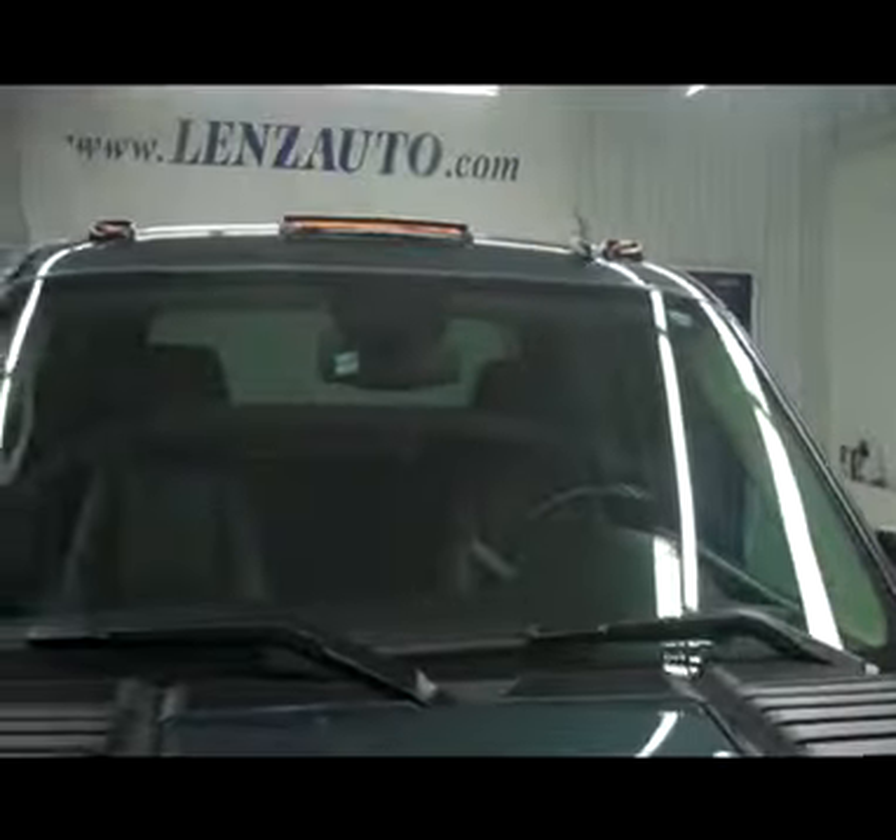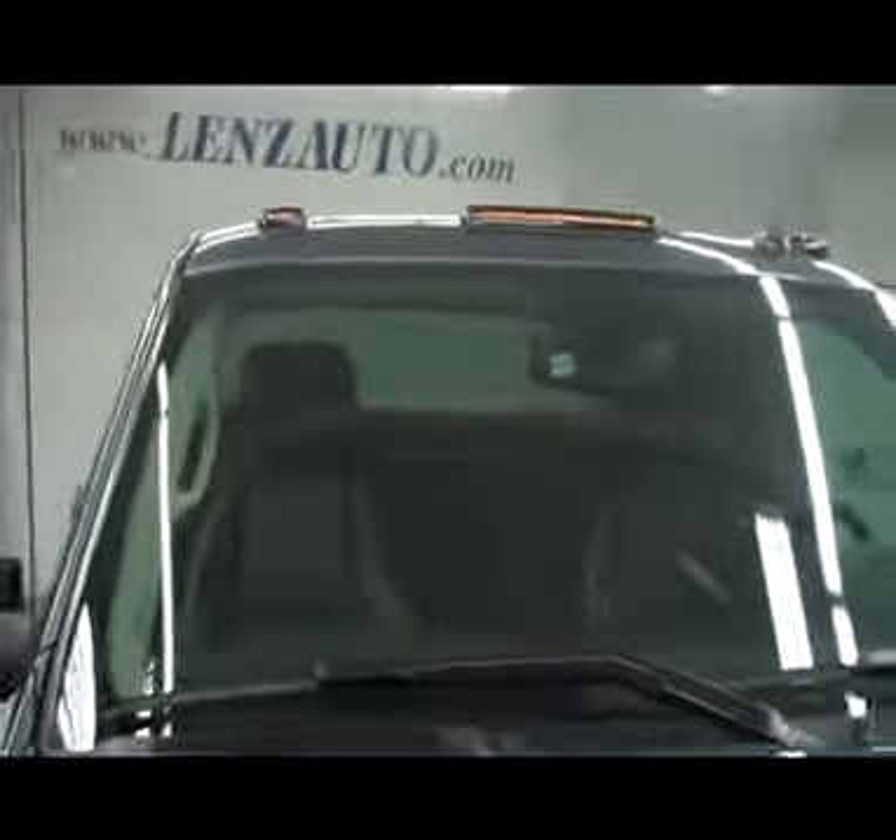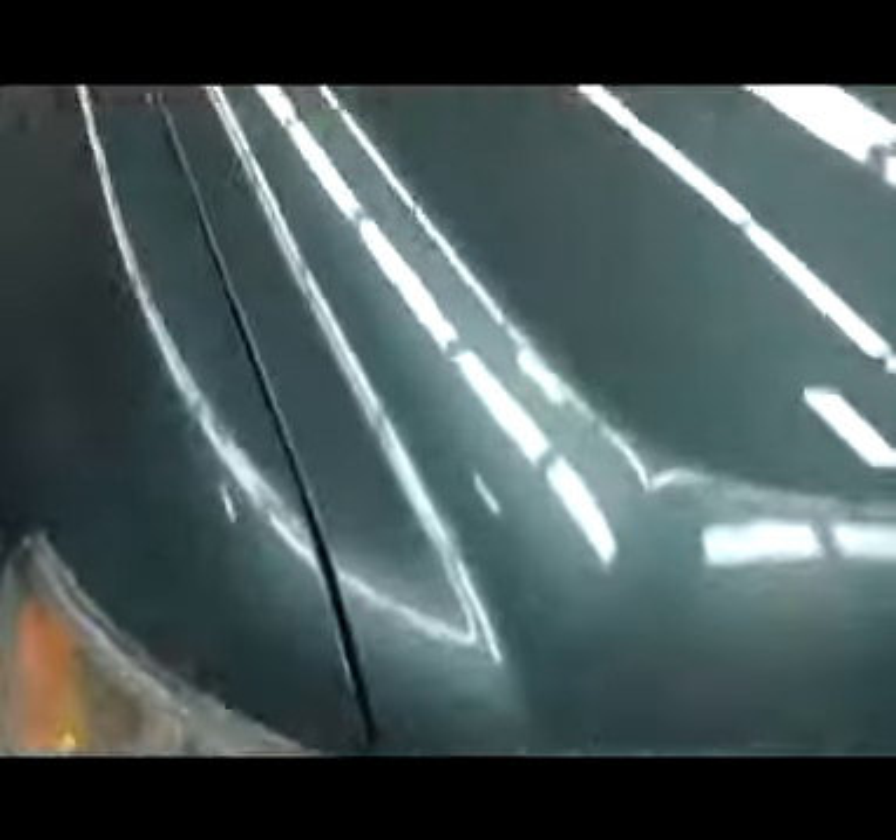It does have LED style clearance lights up top. This vehicle is also a one owner and has a clean Carfax history report. Nice metallic to the paint.